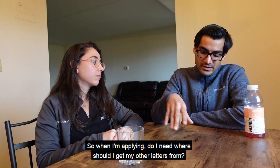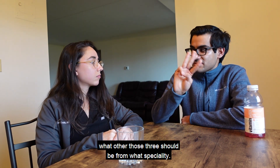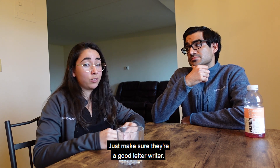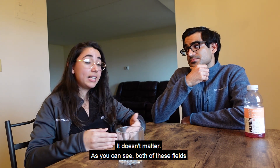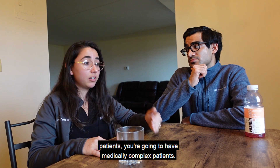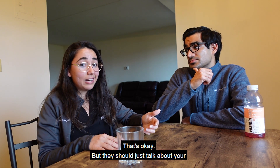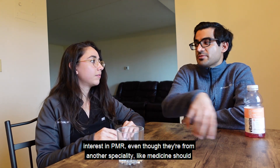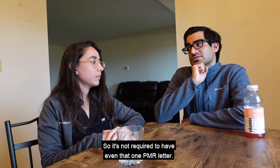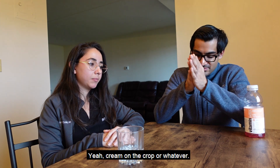A PM&R letter of recommendation is preferred but not required — people do match successfully without one. Your other letters can be from any surgical or medical specialty; it doesn't matter. Both fields come together in PM&R since you'll have post-op patients and medically complex patients. The key is that even letters from other specialties should reflect your genuine interest in PM&R and rehabilitation medicine.